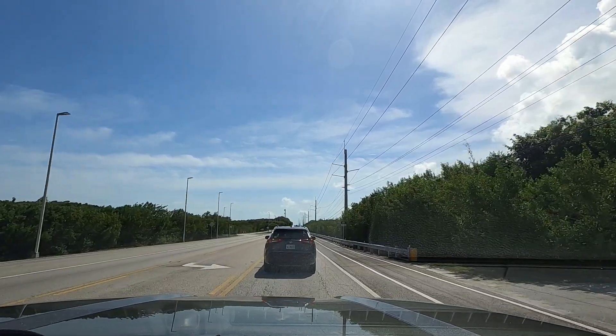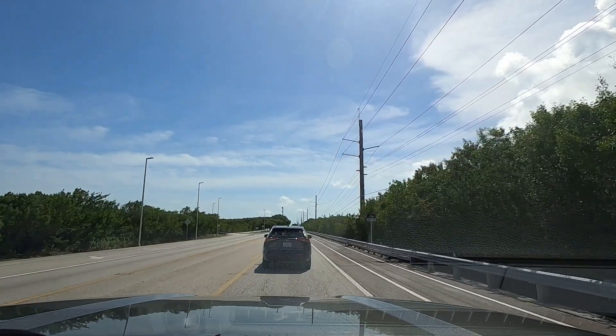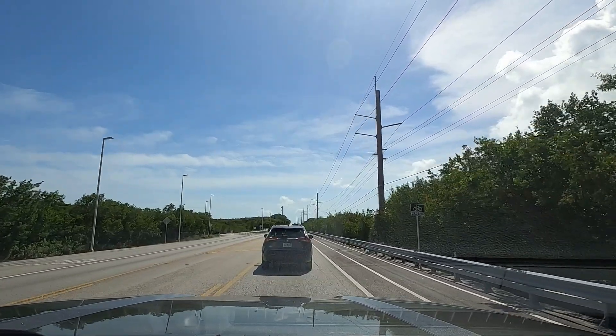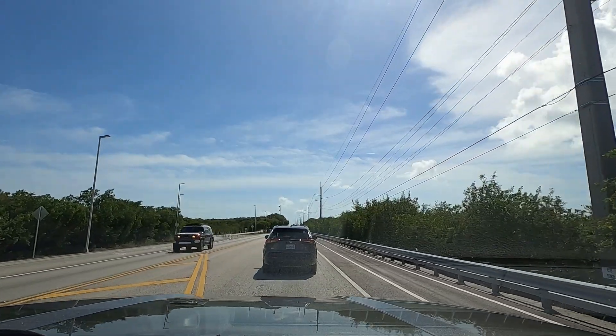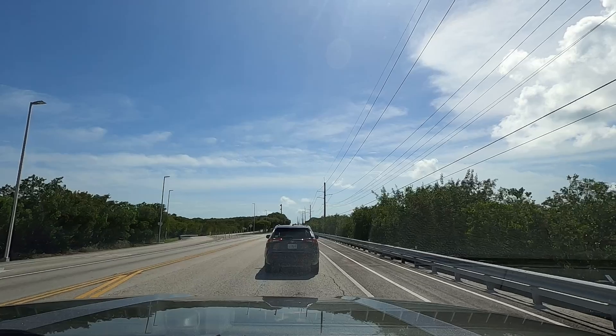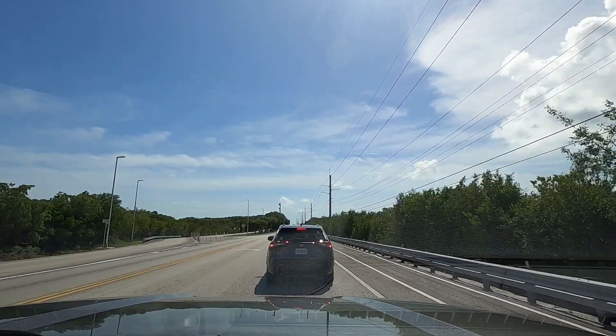We came here on a Saturday afternoon, and that may have been an enormously gigantic mistake. Because we still have 66 miles to go — 66 miles! I hope it's not all like this, because that would be mind-numbing. Might run out of gas.